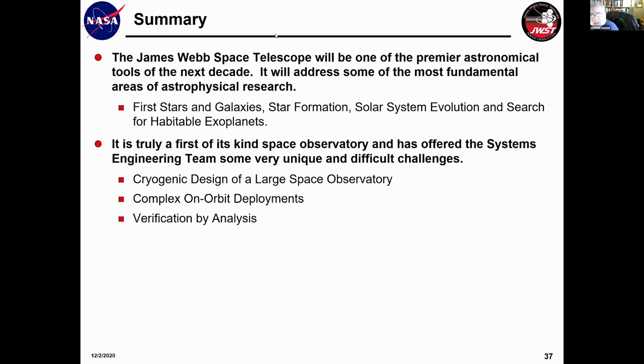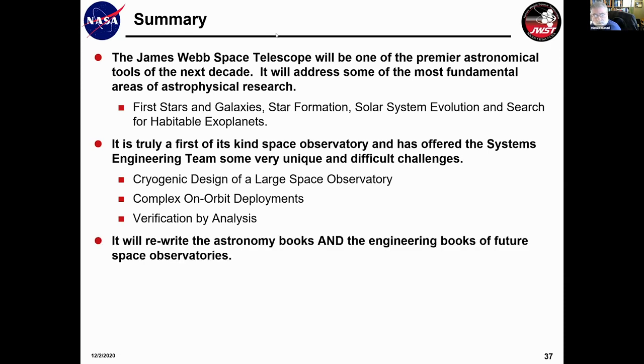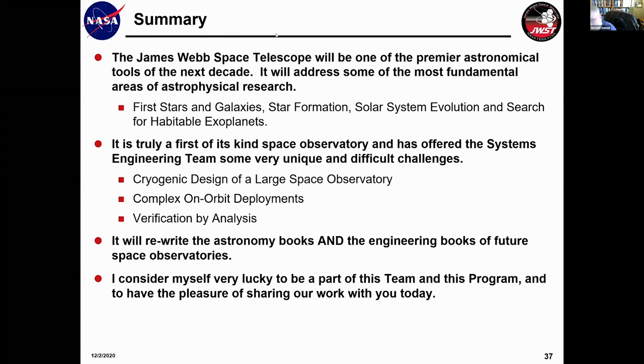In summary, the James Webb telescope will be one of the premier astronomical tools of the next decade. It will address some of the most fundamental areas of astrophysical research: first stars and galaxies, star formation, solar system evolution — and it may actually get to detect or start to investigate habitable exoplanets. It's truly a first-of-its-kind space observatory, offering the systems engineering team very unique and difficult challenges: cryogenic design of a large space observatory, complex on-orbit deployments, and verification by analysis. It will rewrite the astronomy books and also the engineering books of future space observatories. I consider myself very lucky to be part of this team, and I'm ready to take any questions.